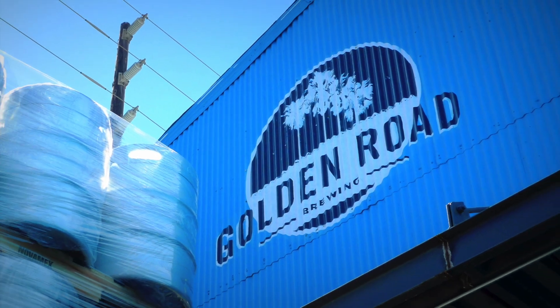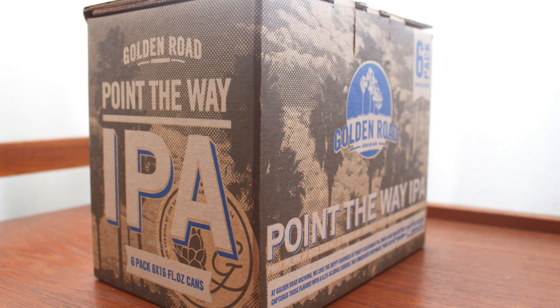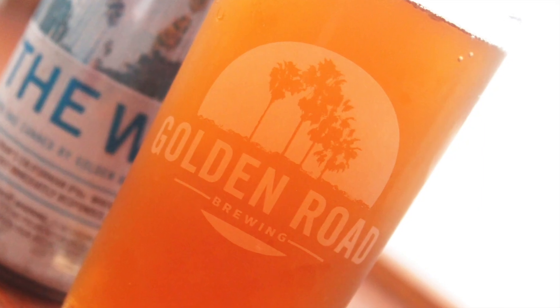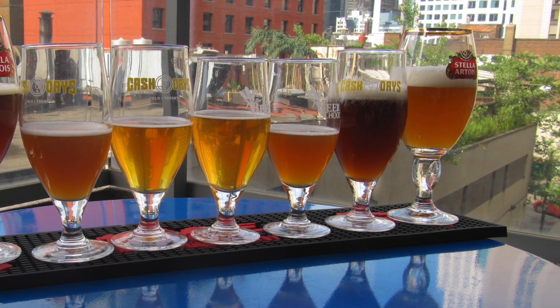Golden Road Brewery focuses primarily on IPAs, with half of the year-round staples standing as an IPA variety, as well as most of the seasonal beers pushing the IPA style. The Hefeweizen is a welcome break from this, but is the wheat beer able to hold its own against others in the crowded market? Let's find out.